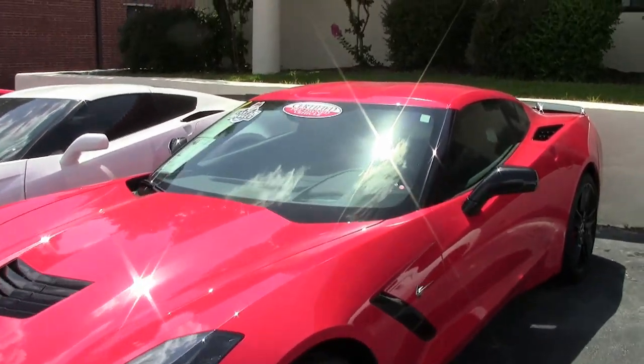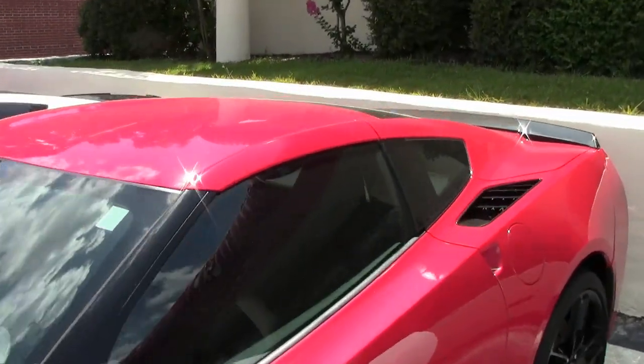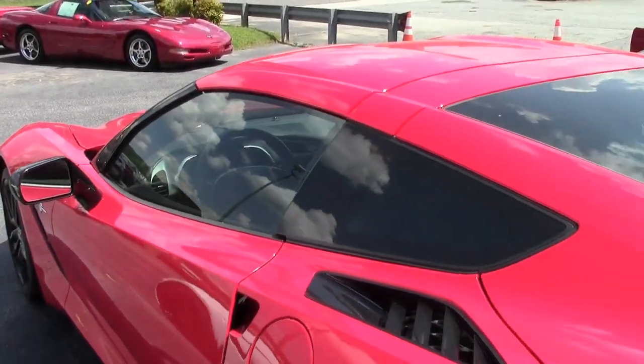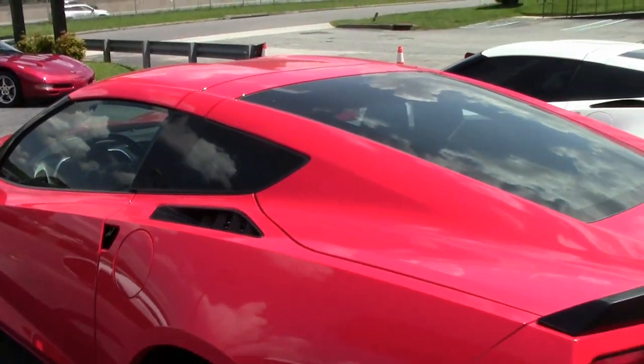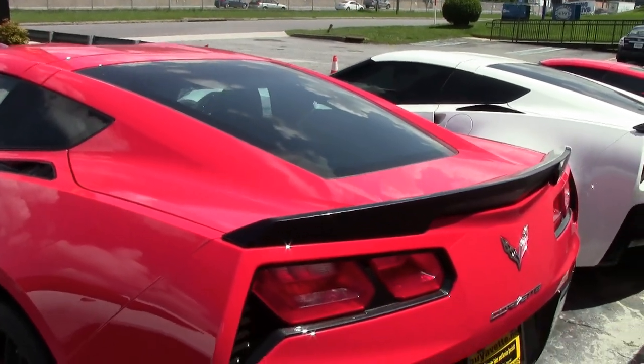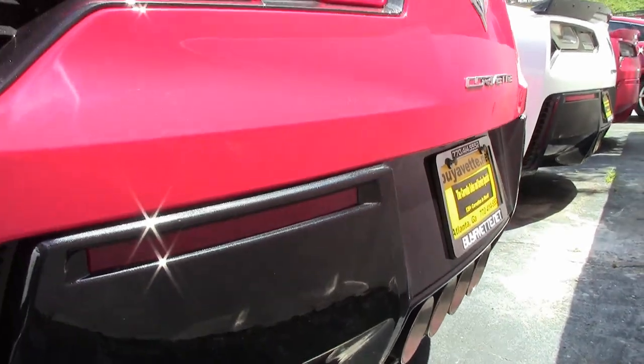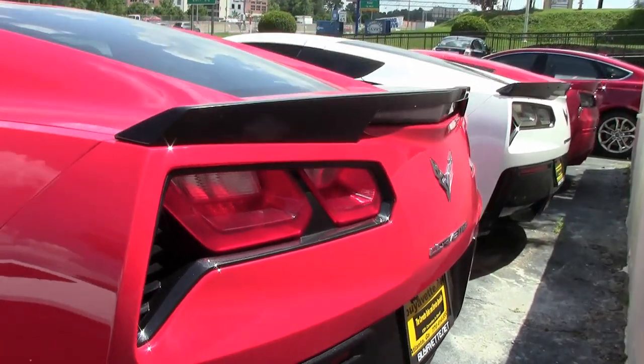This includes the heads-up display, the Bose 10-speaker AM-FM XM MP3 stereo with steering wheel controls. It has MyLink, auto-dimming mirrors, heated and vented seats, dual power seat bolster and lumbar. It has advanced theft deterrent and the universal garage door transmitter, and it has the memory package.